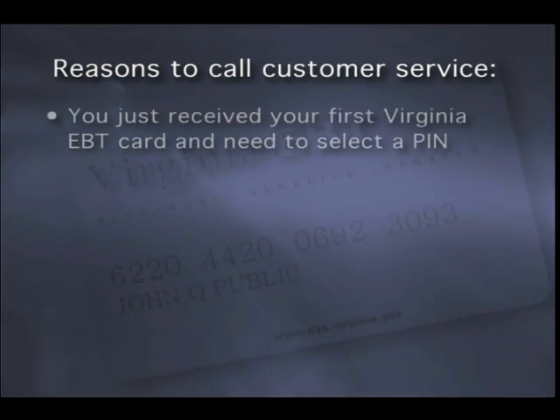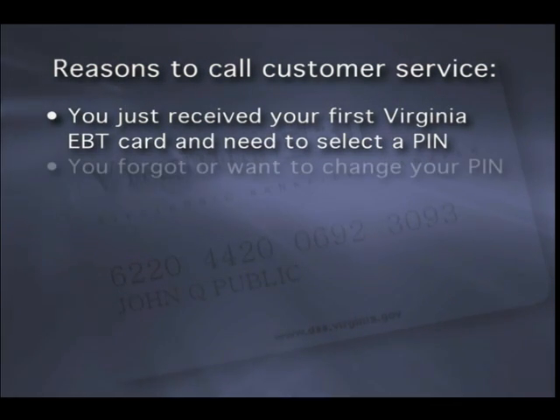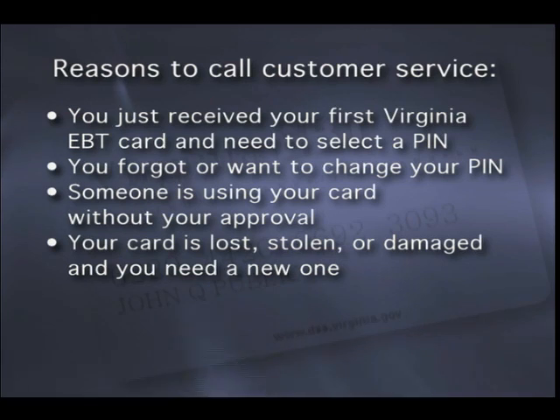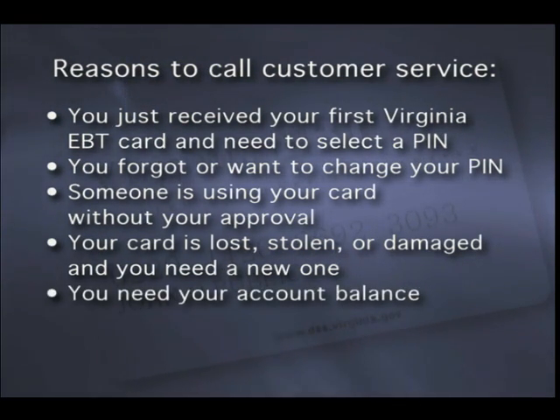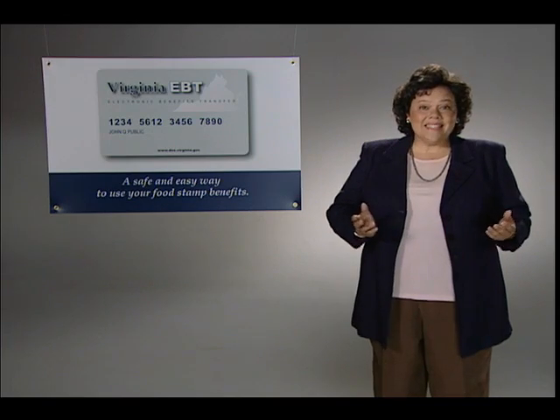Here are some of the reasons to call customer service: you just received your first Virginia EBT card and need to select a PIN; you forgot or want to change your PIN; someone is using your card without your approval; your card is lost, stolen, or damaged and you need a new one; you need your account balance; or you have questions regarding your card or your account. The Client Customer Service Help Desk is available to help you 24 hours a day, 7 days a week.